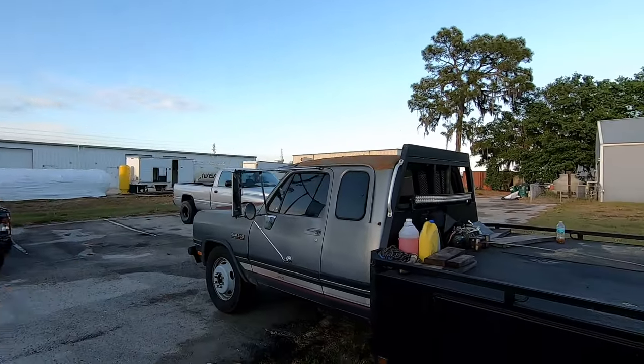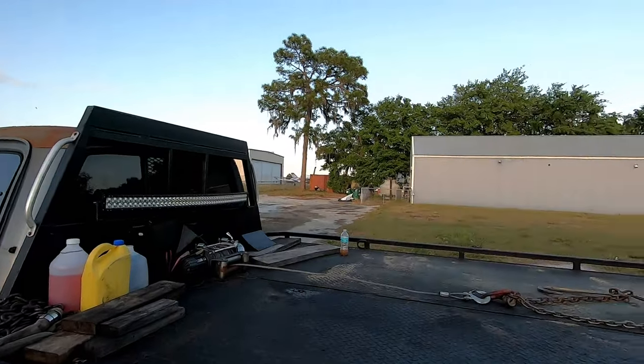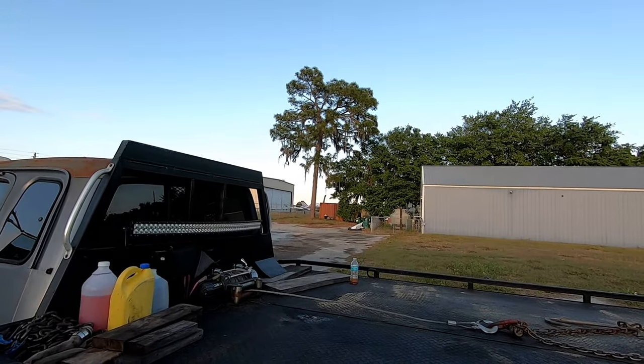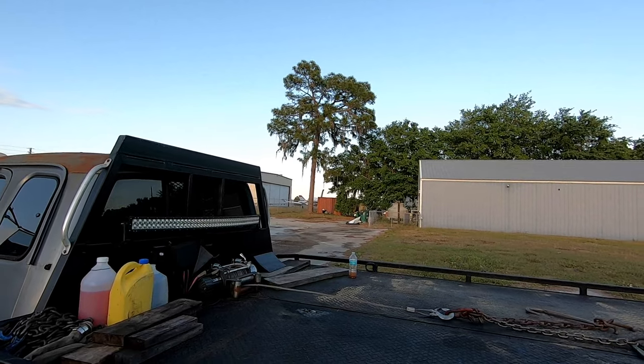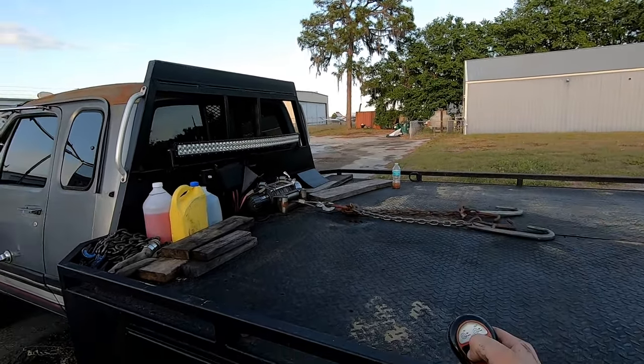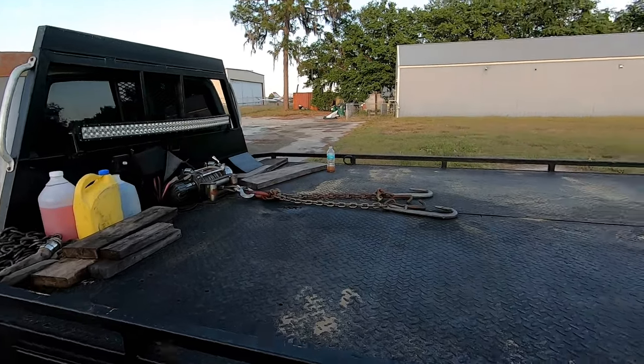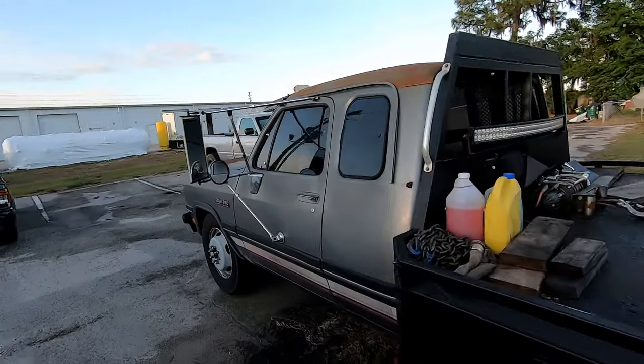It does have a South Bend dual-disc clutch already in it, and a wireless 12,000-pound winch, which is pretty sick. I've got the remote right here — hit the button and it tightens the winch right up. And now it's stuck, probably — but whatever, we've got a tow truck!